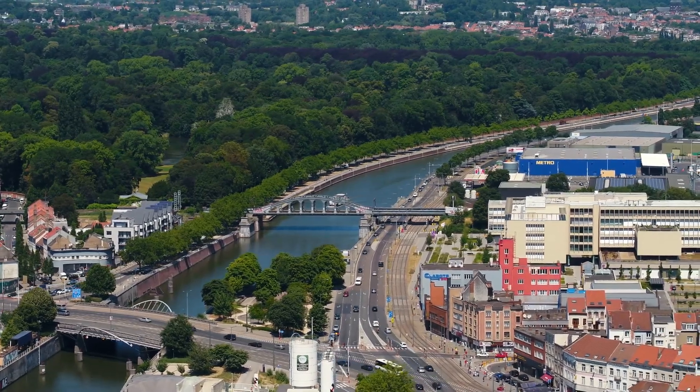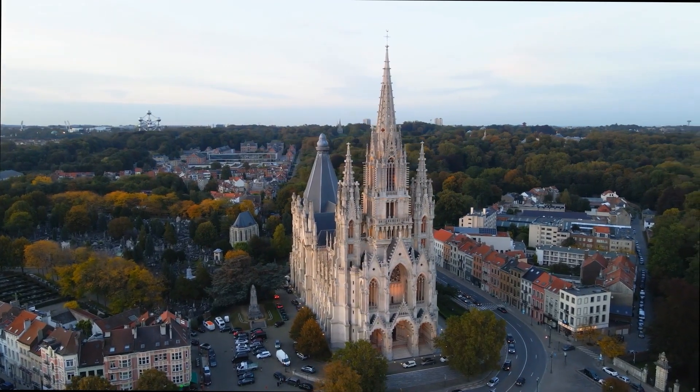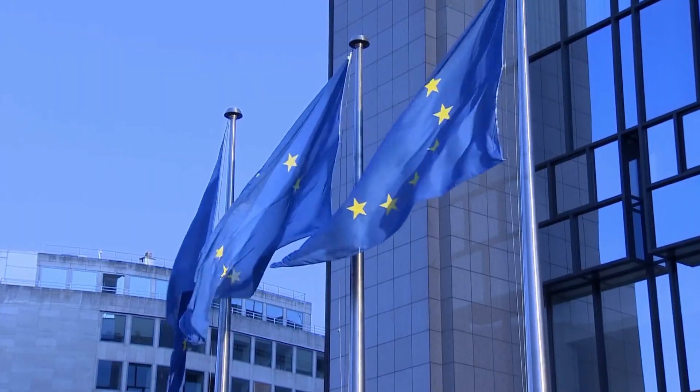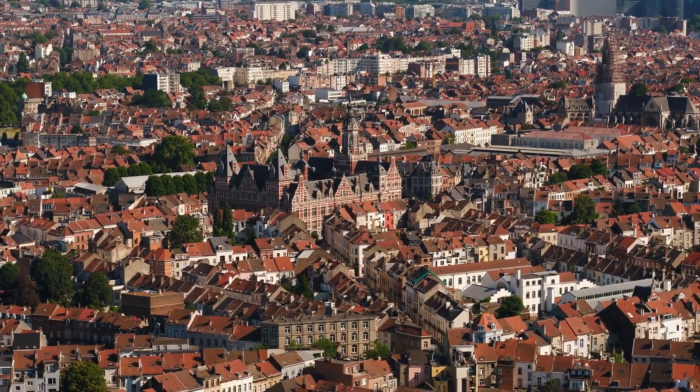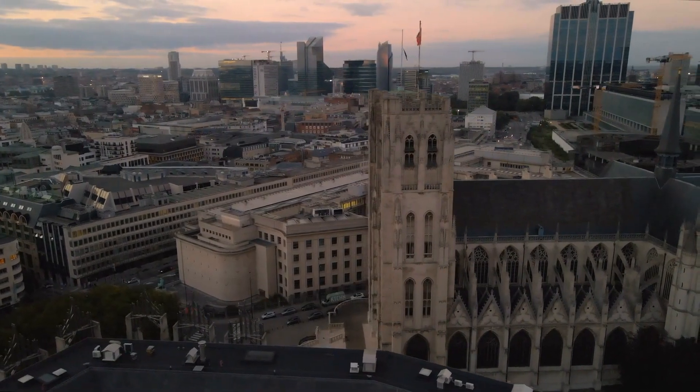Brussels has a vibrant cultural and creative scene. Brussels, the capital of the European Union, is home to the European Commission, the European Parliament, and the NATO Headquarters. In this video, we'll be counting down the Top 10 Things to Do in Brussels.